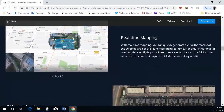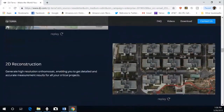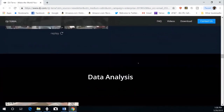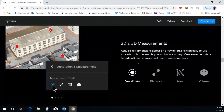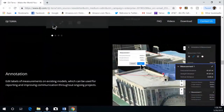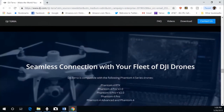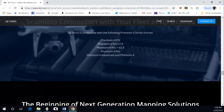And mapping — real-time mapping. Here are some examples: 2D reconstruction, 3D reconstruction, data analysis, 2D and 3D measurements, annotation, photo inspection, and seamless connection with your fleet of DJI drones, as previously announced.